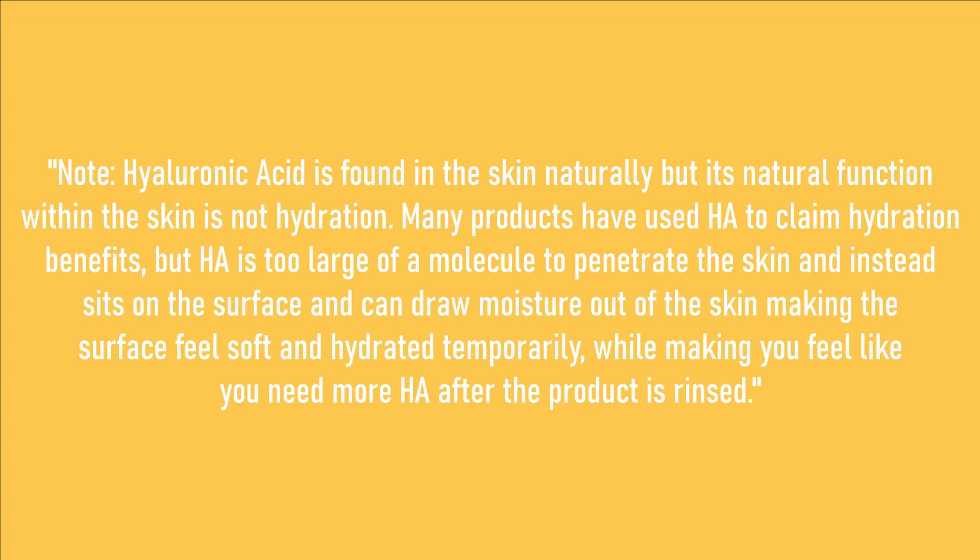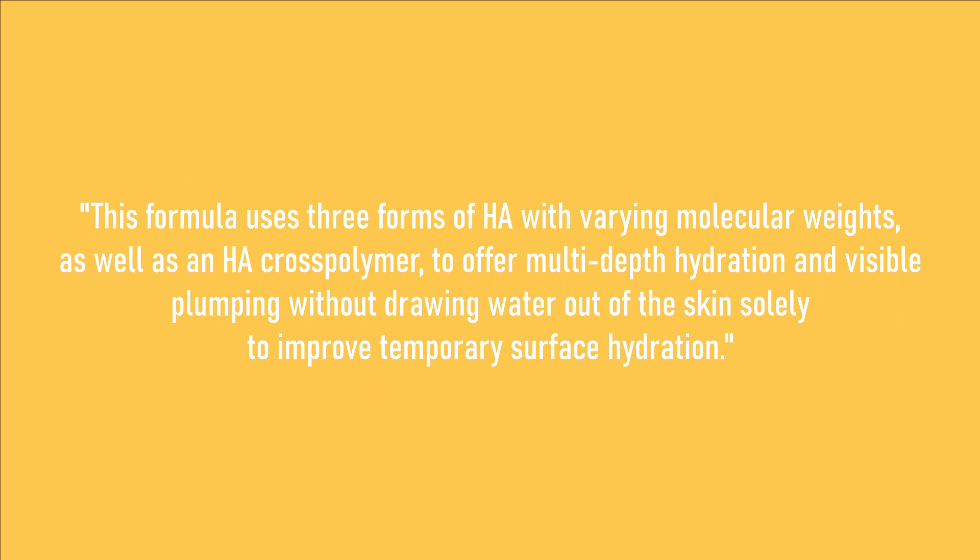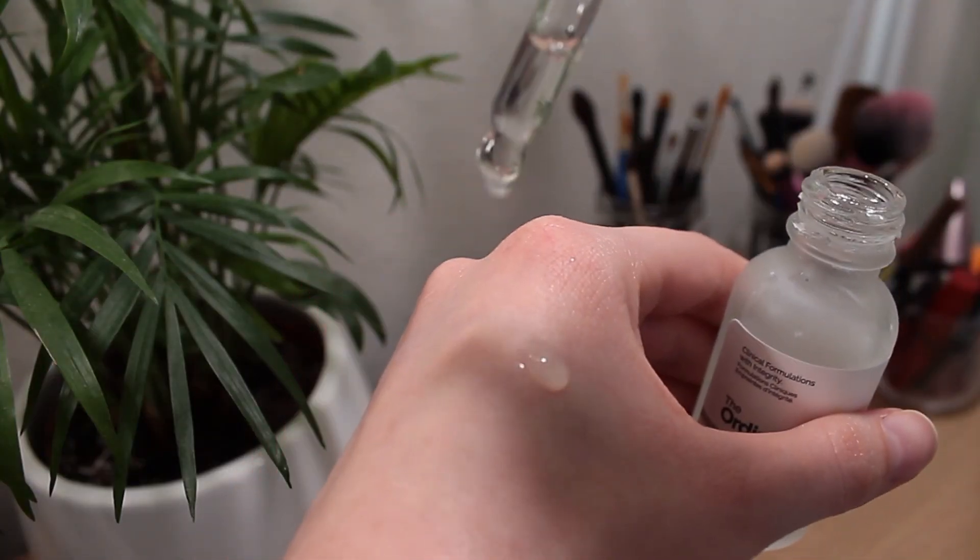My pores are huge, though you can't see that on camera because the light kind of washes it out and blurs my skin. The last product is their Hyaluronic Acid 2% + B5. They say hyaluronic acid is naturally found in the skin but its natural function is not to hydrate, and some hyaluronic acids can sit on the surface and draw moisture out from underneath. Their version claims multi-depth hydration and visible plumping without drawing water out of the skin. I mix it in with my moisturizer — I tried putting it directly on the skin and that resulted in some peeling, similar to the niacinamide. I usually use about two drops mixed into my moisturizer and I feel like it does add some extra moisture.